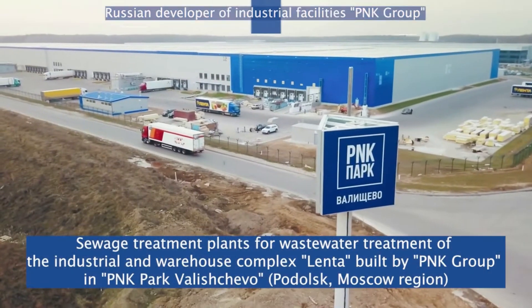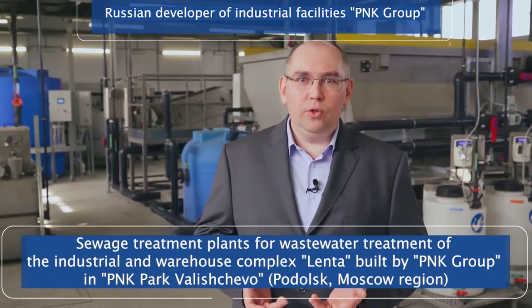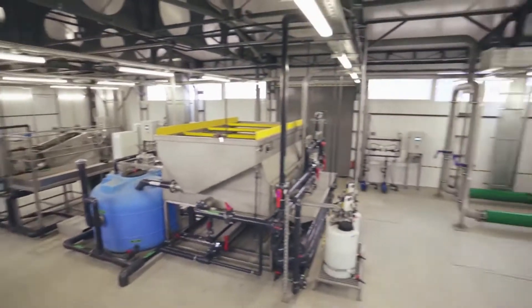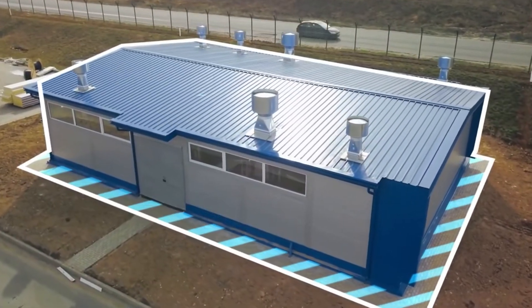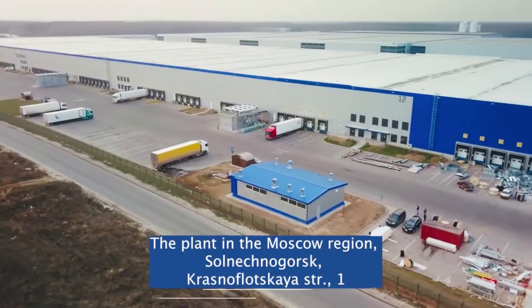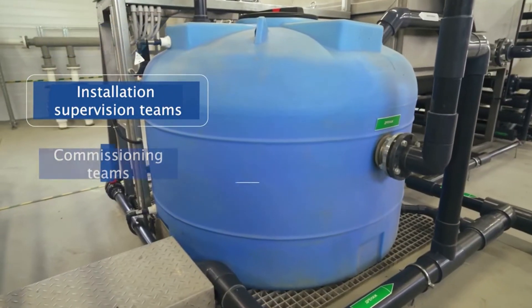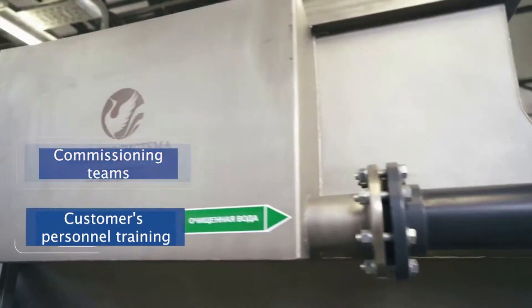P&K Group contacted us with a request for treatment facilities. We developed optimal technological and layout solutions, placed the bioblock in an underground tank, and installed a building with equipment on its overlap. The equipment was manufactured in-house, and its installation and commissioning were carried out at the facility. The customer staff was also trained.